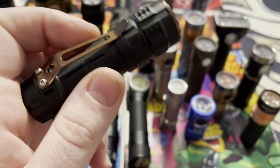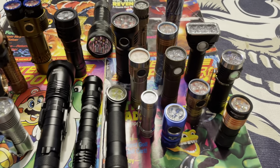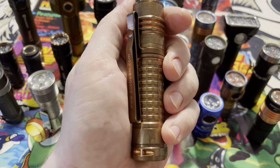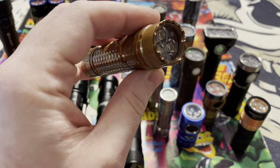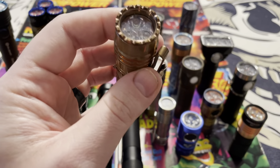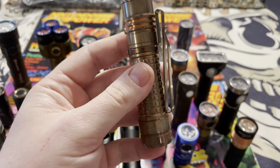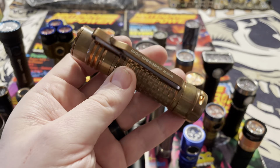This one puts out 2300 lumens using a rechargeable 18350 battery. And then this flashlight here is called the Acebeam TK-18 — this is an all-copper flashlight. It puts out 300 lumens and uses a Samsung LED, three of them. This one uses a 21700 battery. The nice thing about the 21700 is it's a high power, high amperage battery but with very high runtime because it can essentially hold more power.